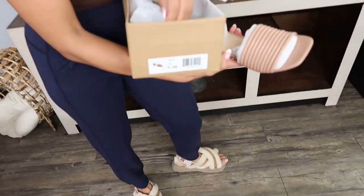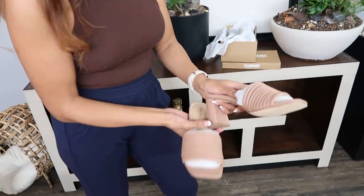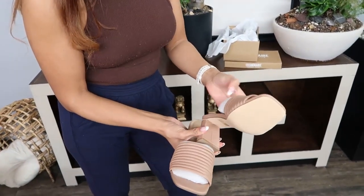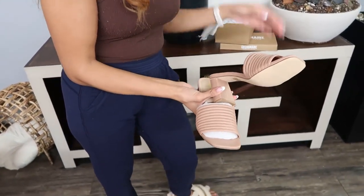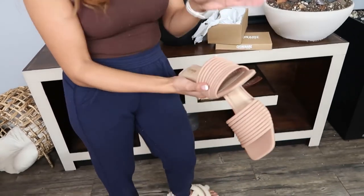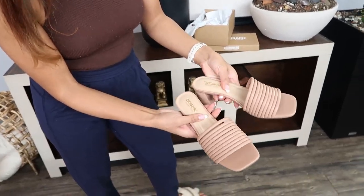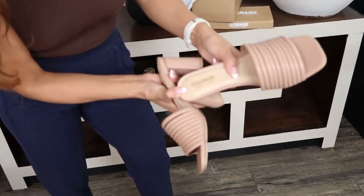I just wanted some slip-ons with heels, so I decided to get some from this brand. They came really quick — I feel like I got them next day. It's so amazing how fast you could get these, and they're well packaged.